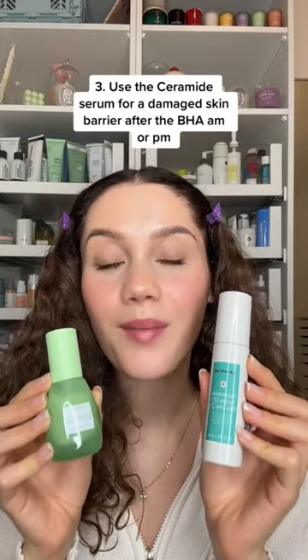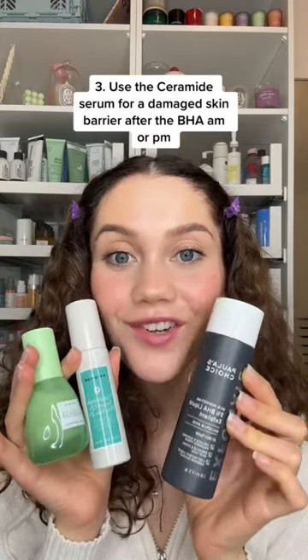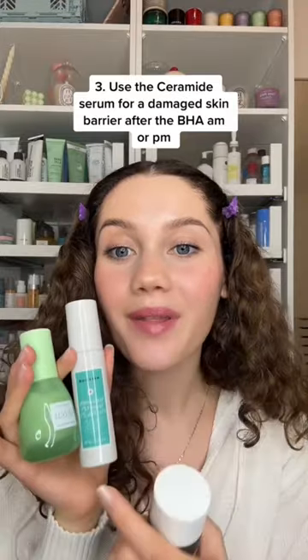And for these serums — the Noturium Niacinamide and the Glow Recipe Ceramide Serum — you can use them in the same routine, but the Glow Recipe also has Niacinamide, so I'd suggest using the Niacinamide in the day and the Glow Recipe Ceramide Serum at night. So to conclude, you can use all three at once, but it's not really necessary to use both serums at once.